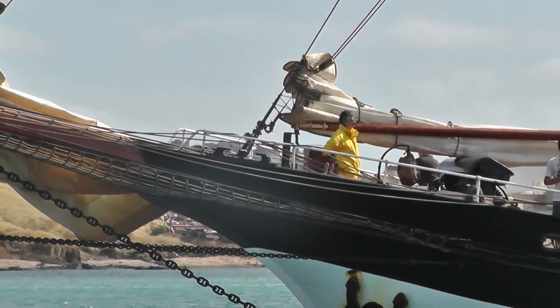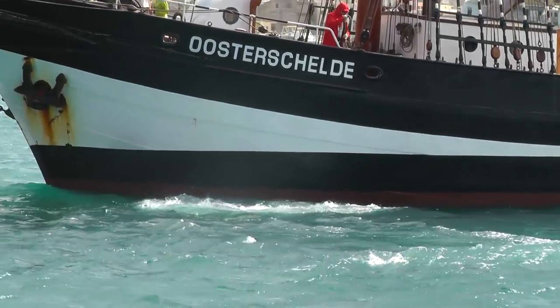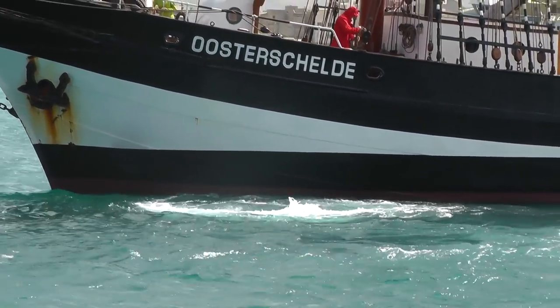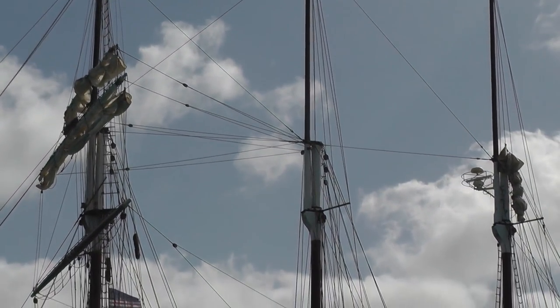It may be a beautiful ship, but they're bloody close. I don't think they had bow thrusters in the early 1900s. There is no doubt this is a beautiful, beautiful ship.